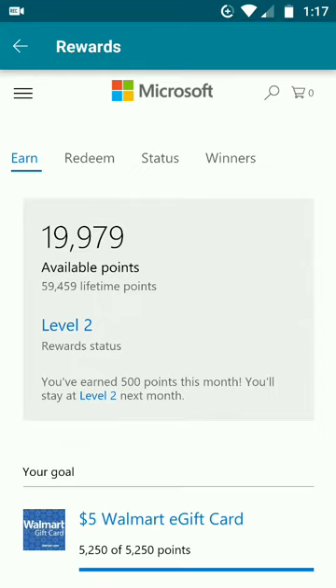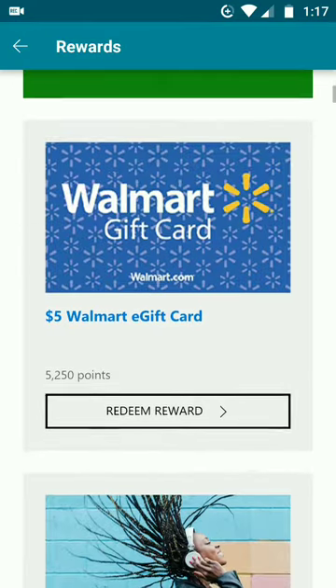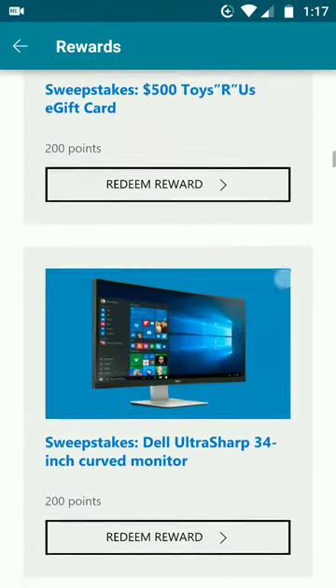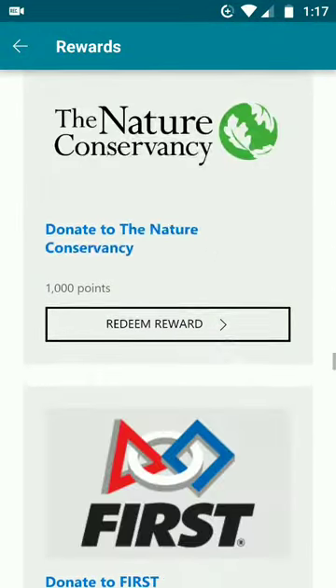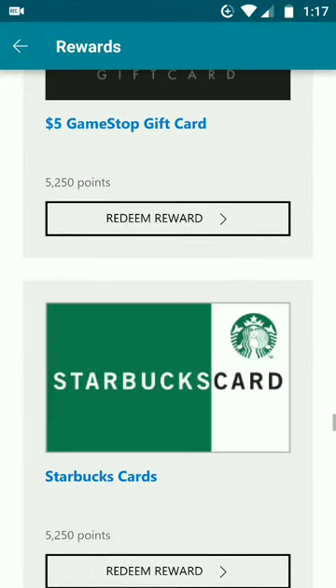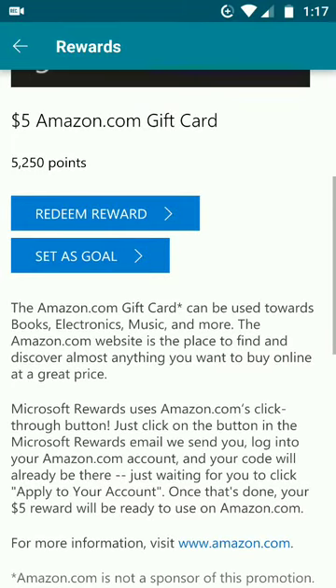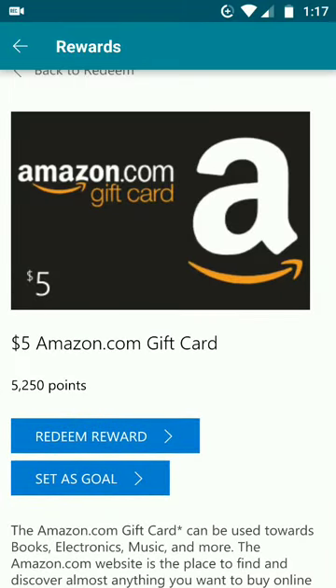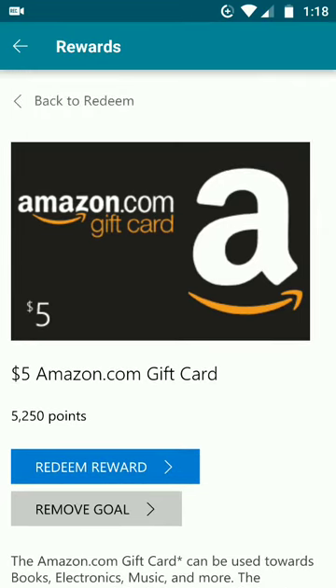You want to get Amazon gift cards, right? Shoutout to Microsoft — Amazon and Microsoft partner to give you five dollar gift cards for free. You can get $5 gift cards from Amazon and use them on the Amazon website. I want to set that as a goal. Right now I can get at least three of these for free, so let's redeem it.